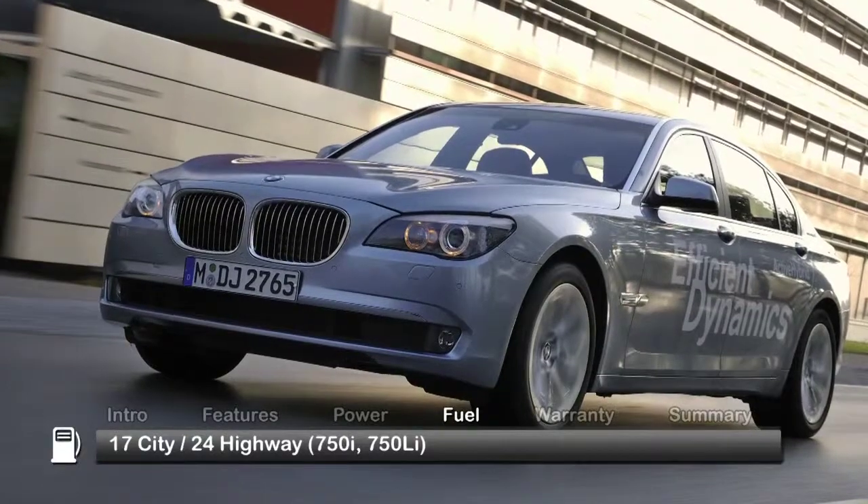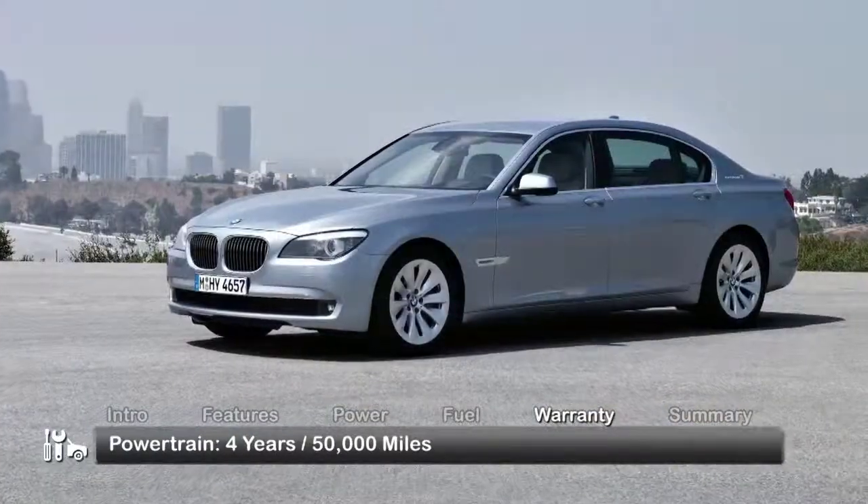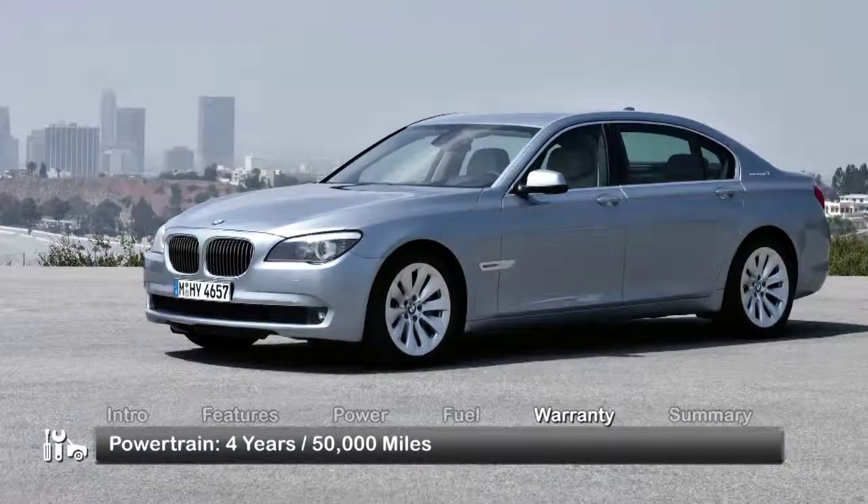Here are the EPA estimates for fuel economy. The Active Hybrid 7 is backed by a 4-year, 50,000-mile powertrain warranty.